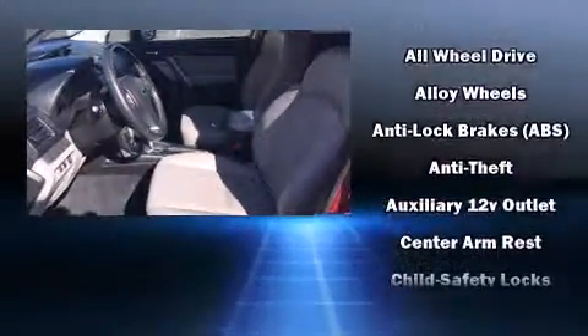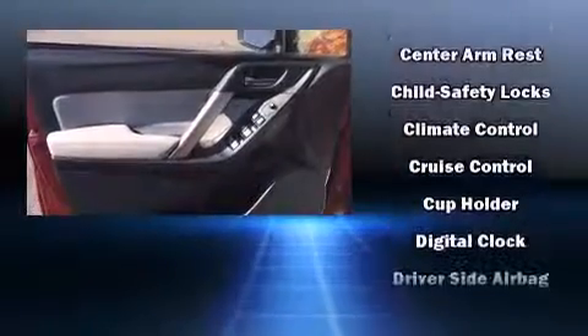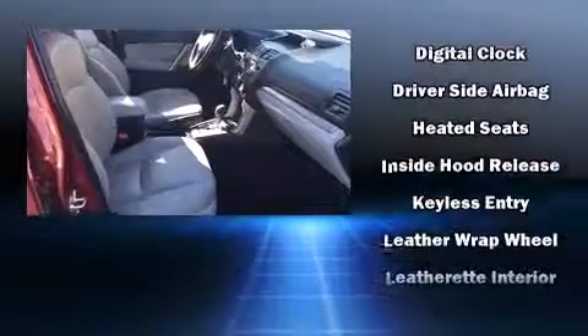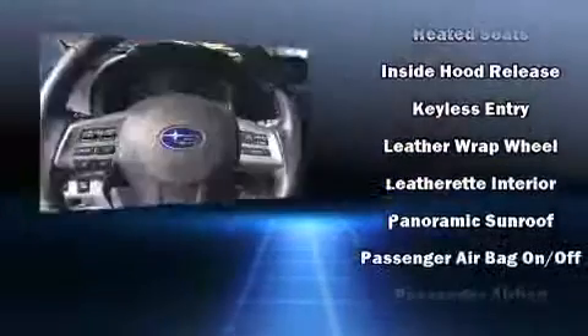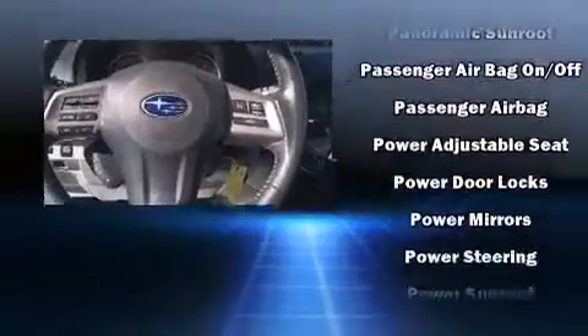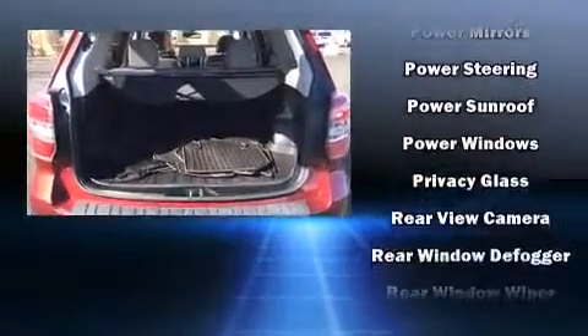Subaru ensures the safety and security of its passengers with equipment such as dual front impact airbags, traction control, brake assist, ignition disabling, and four-wheel disc brakes with ABS. Electronic stability control ensures solid grip atop the road surface, no matter how challenging the driving conditions.